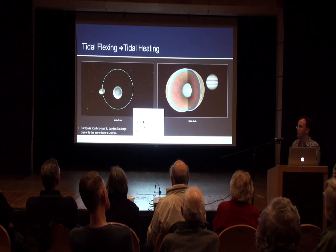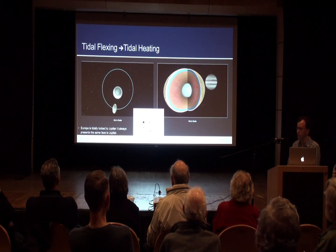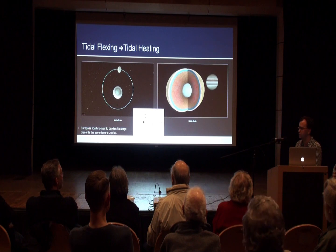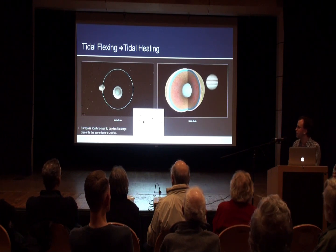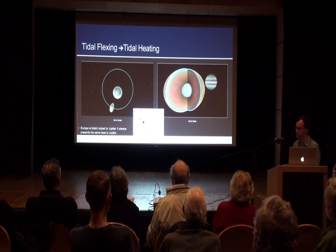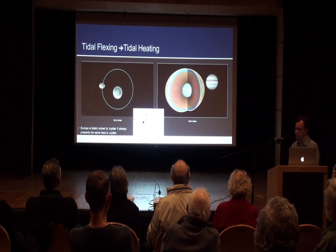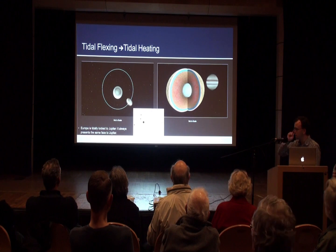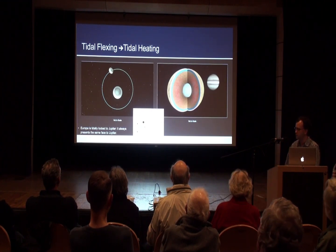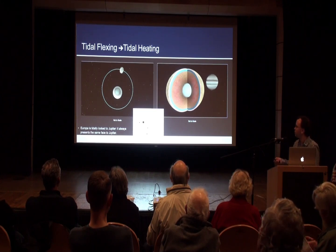Why would there be an ocean at all? This is ultimately down to how Europa is heated. There is probably some heat from decay of radioactive elements in its interior, but certainly not enough after four and a half billion years to maintain a liquid water ocean. So there must be some other origin of heating. We think the main contributor to heating all of the Galilean satellites is tidal flexing.